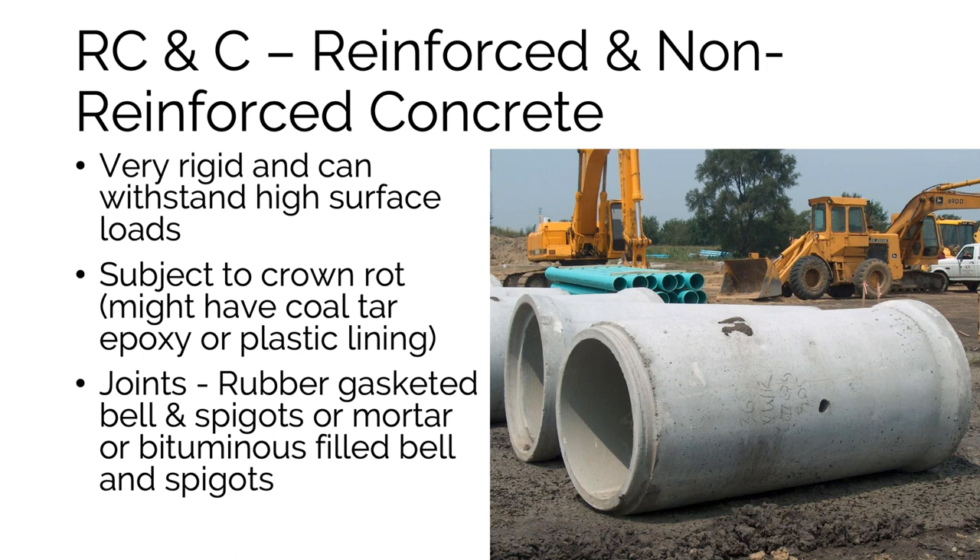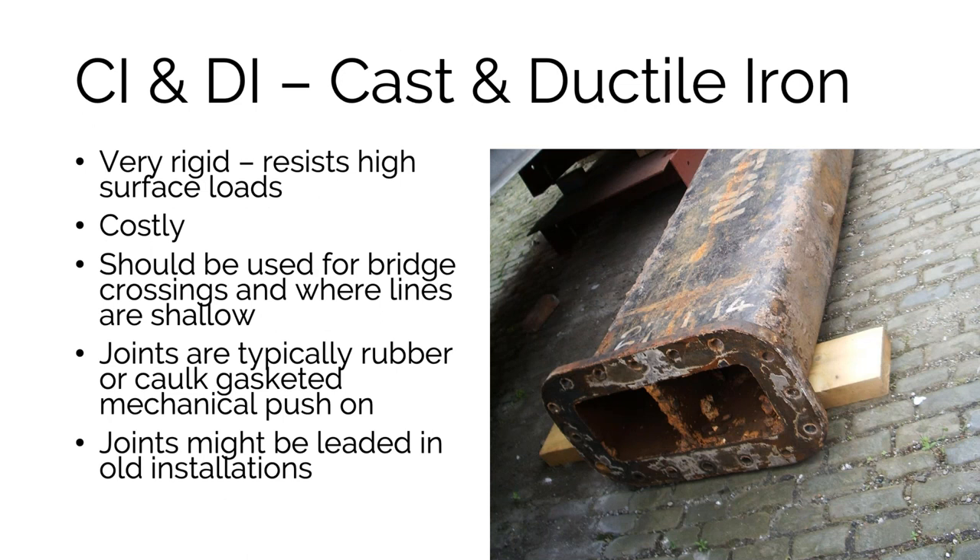Concrete pipes may be mitigated against crown rot by lining them with plastic, epoxy coating, or coal tar on the inside. Their joints are typically bell and spigot, where the spigot fits into the larger bell and a rubber gasket seals the joint, though older joints may have bituminous material or mortar. Metallic pipe — cast iron or ductile iron — is rigid, resists high surface loads, and is very expensive. In New Mexico it's required for bridge crossings and very shallow lines.